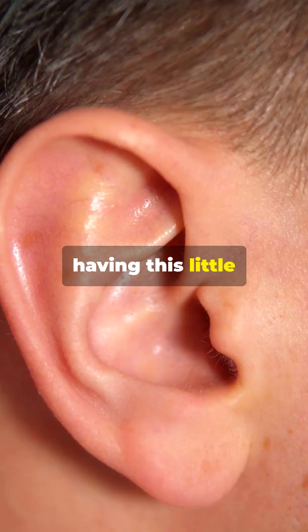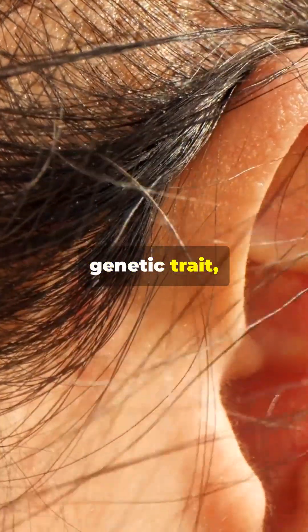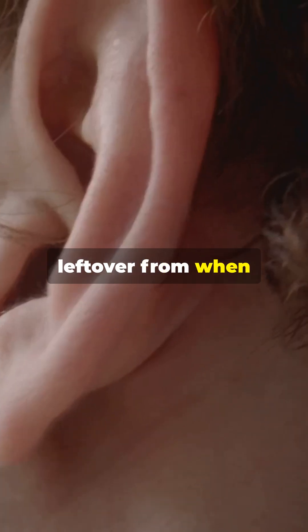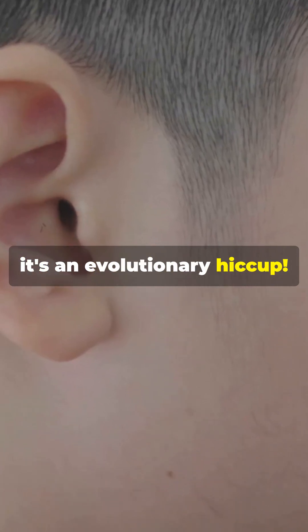But don't worry, having this little bump isn't a sign that you're part elf. It's actually a genetic trait passed down from our ancestors. Scientists believe it might be a leftover from when our ears were shaped differently — basically, it's an evolutionary hiccup.